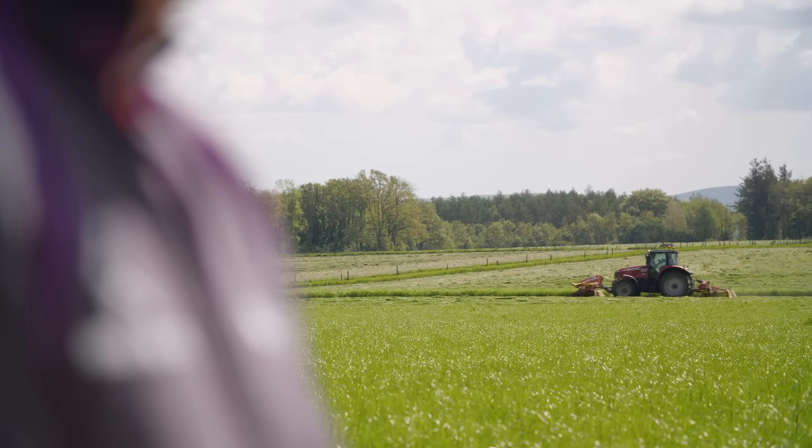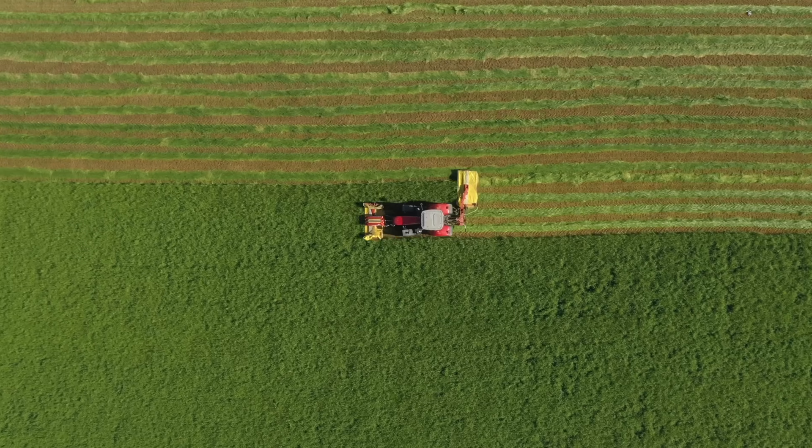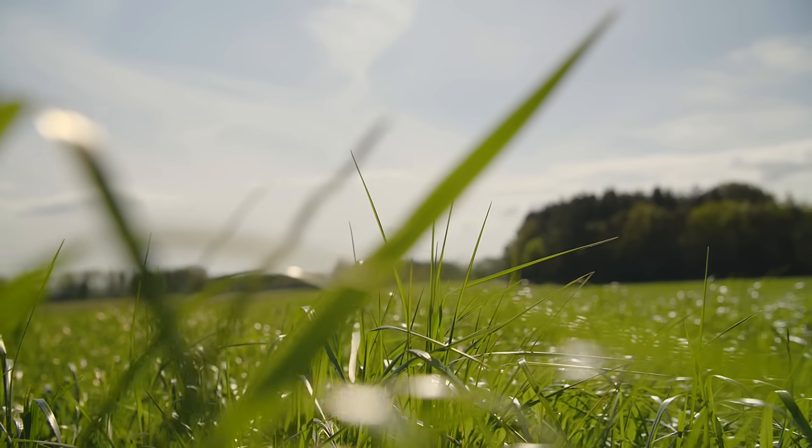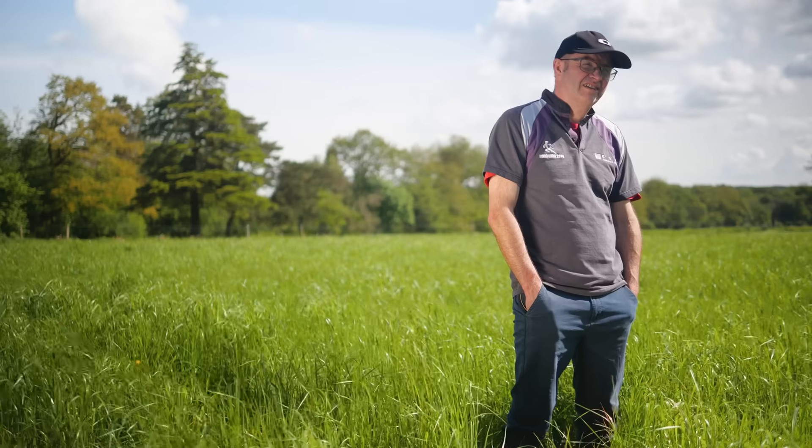This is a lay that we planted last year, sowed in spring, designed by Germinal. It contains high sugar, a variety of grasses — a mixture of perennial ryegrass, hybrid ryegrass, and a couple of different white clover species.